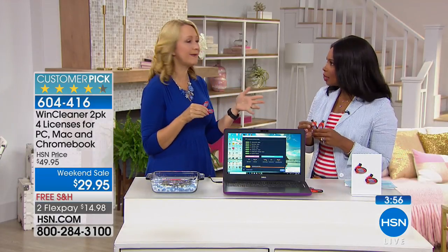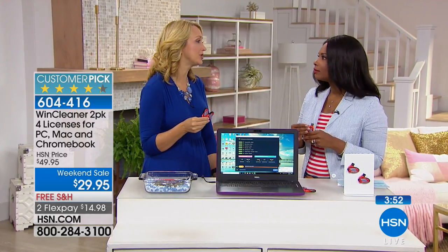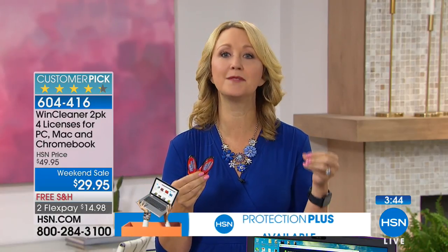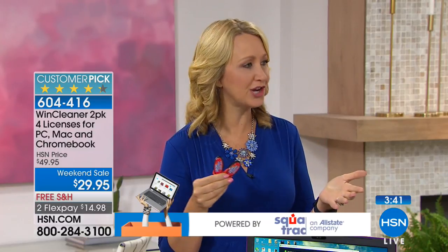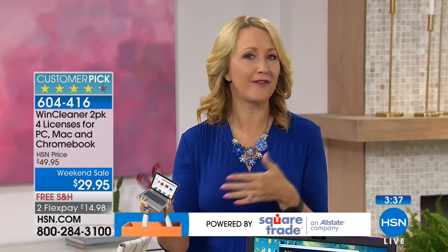Maybe the kids in your life are saying 'Mom, Dad, I need a new computer because mine is so slow.' Try this first. My whole theory is computers shouldn't be disposable — we invest a lot of money in them, so we need to maintain them. You wouldn't drive your car without getting oil changes. You need to maintain your computer, and this makes it so affordable.